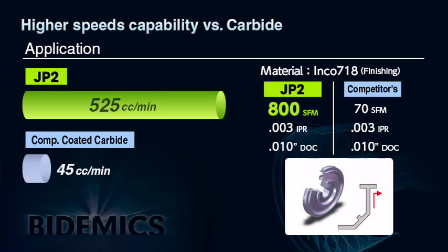In actual results of JP2 machining a turbine disc made of Inconel 718, JP2 could easily machine at the speed of 800 SFM, where carbide can only machine at 70 SFM. Production increased more than 1000% by simply replacing carbide with Bidemics JP2.